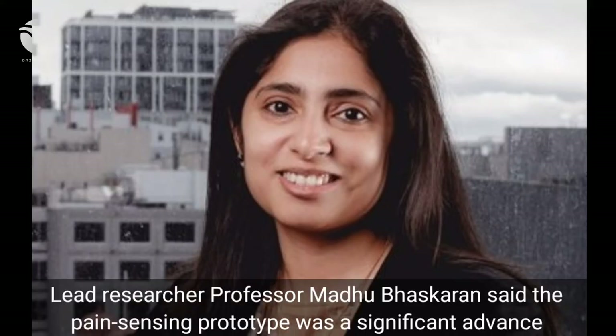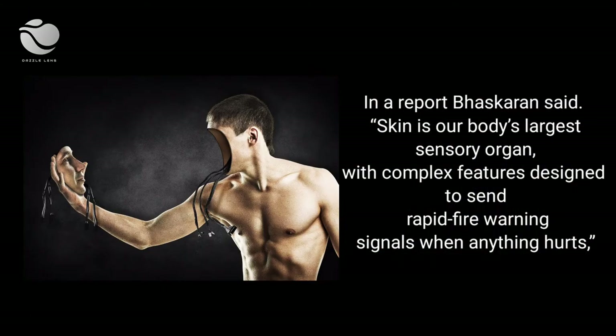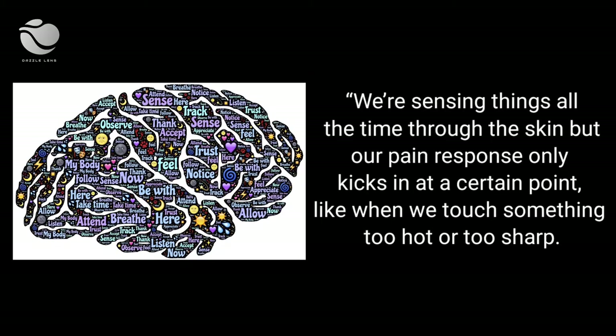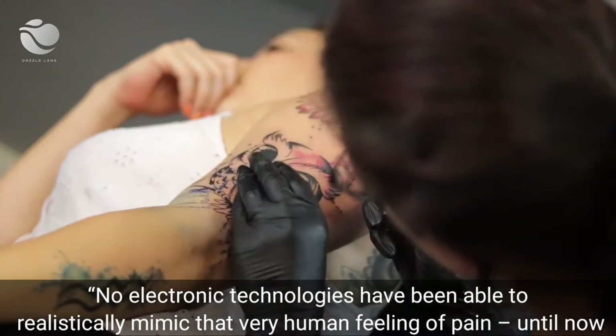Lead researcher Professor Madhu Bhaskaran said the pain-sensing prototype was a significant advance towards next-generation biomedical technologies and intelligent robotics. Bhaskaran said: 'Skin is our body's largest sensory organ, with complex features designed to send rapid fire-warning signals when anything hurts. We are sensing things all the time through the skin, but our pain response only kicks in at a certain point, like when we touch something too hot or too sharp. No electronic technologies have been able to realistically mimic that very human feeling of pain — until now.'